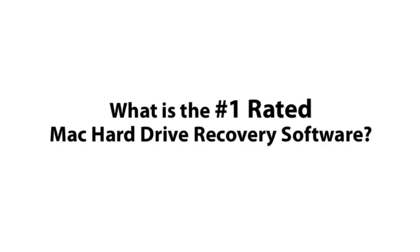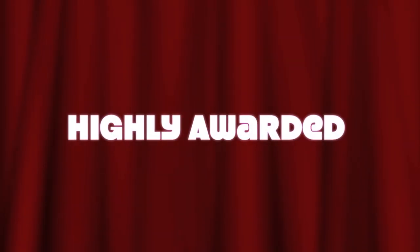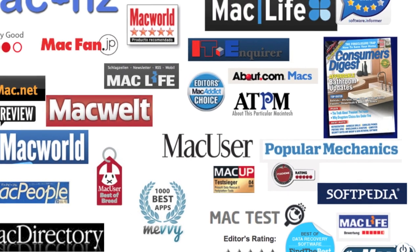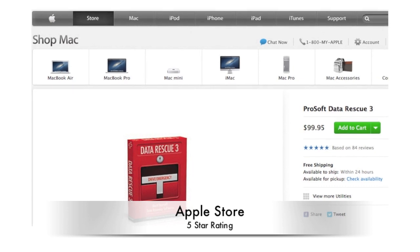What is the number one rated Mac data recovery software? ProSoft's DataRescue 3. DataRescue has been awarded four and five star reviews since its debut in 2002 from publications all over the world, including a five star review from the Apple online store as well as Amazon.com.